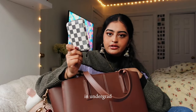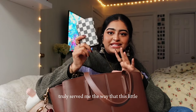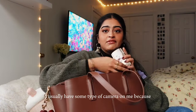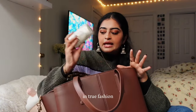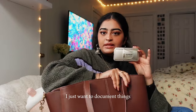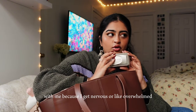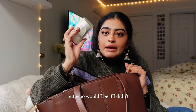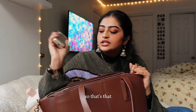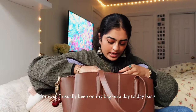I also have my wallet, which is just in a little pouch I've had for years — I got it at Urban Outfitters in undergrad and it has truly served me so well. I usually have some type of camera on me as well because I love to document things. I barely ever pull it out since I get nervous or overstimulated, but I like to at least give myself the option. And that's everything I usually keep in my bag on a day-to-day basis.